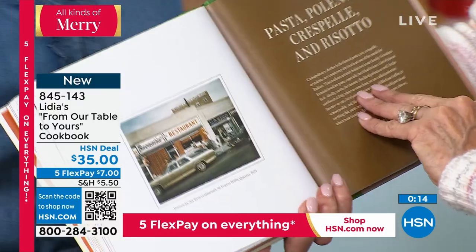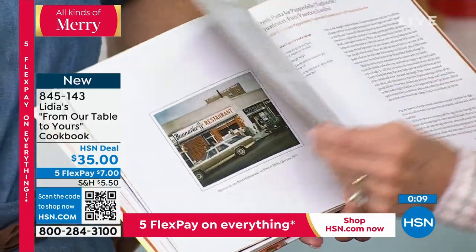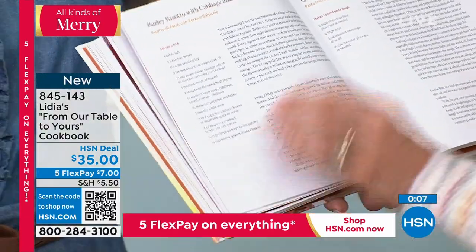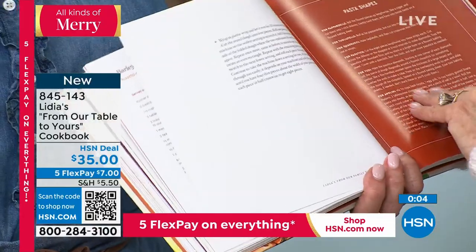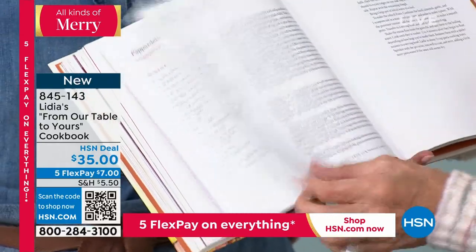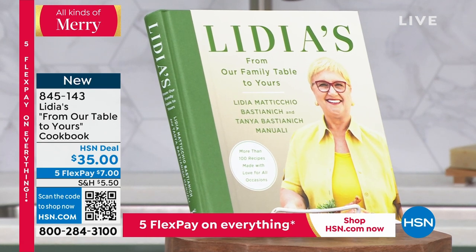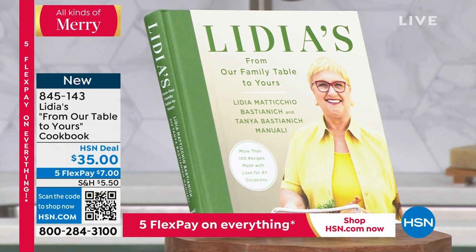I like that — you get a little dividends from the book. This is my favorite category: pasta, polenta, the risottos. There are a lot of beautiful pictures, and the pasta shapes are explained. What a great idea for anyone. It's a hardcover book, and it's a book I think you're going to love. We also have it available today with flex pay at $7 on any credit card, completely interest-free.